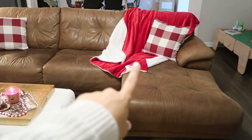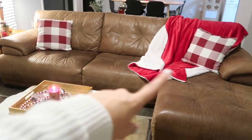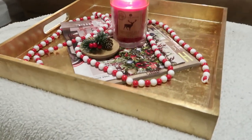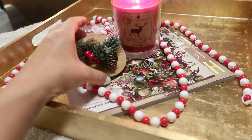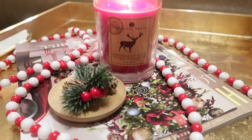I got the pillow covers from Amazon — it was like a set of two. Then the really, really soft blanket is from Ross and it was really soft and cozy. This little section also has little beads from Walmart and a little candle from Ross — I thought this was so cute, there's a little moose on it.